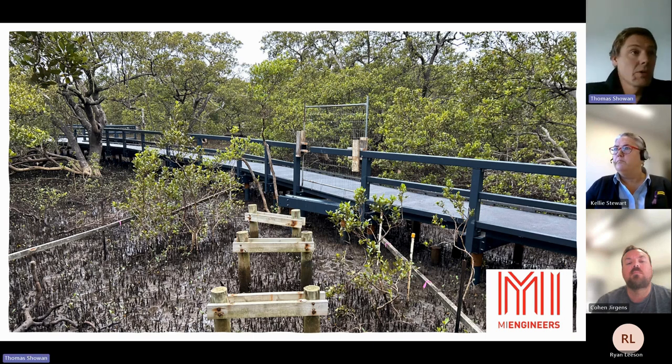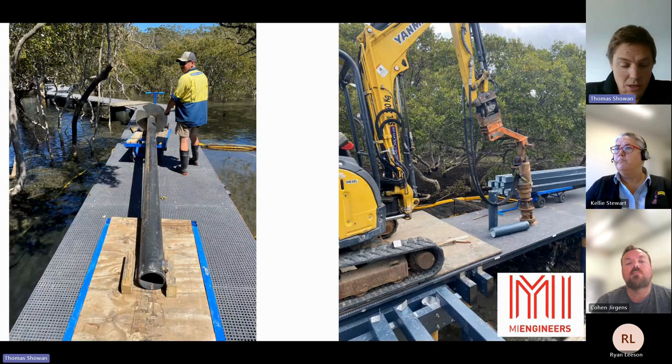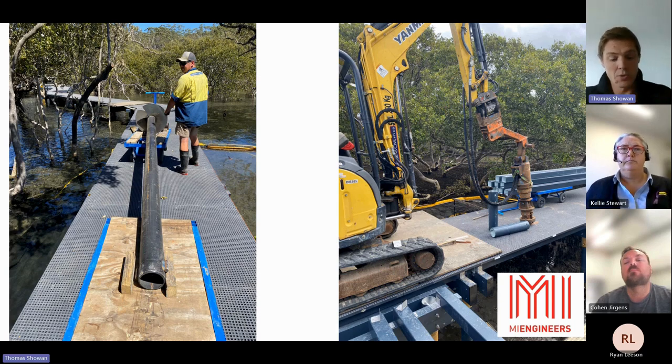The new boardwalk was increased in width to 1.8 metres and allowed for two wheelchairs to pass. A handrail was provided on one side to increase accessibility; however, the choice to maintain a free edge to keep the connection with the surrounding environment was agreed to by council. This was justified by less than one metre fall onto soft sandy medium and shallow waters with the possibility to walk to the bank and exit the mudflats quite easily. The installation of ladders was discussed but agreed they should not be included so as to discourage people from accessing the mangrove mudflats.